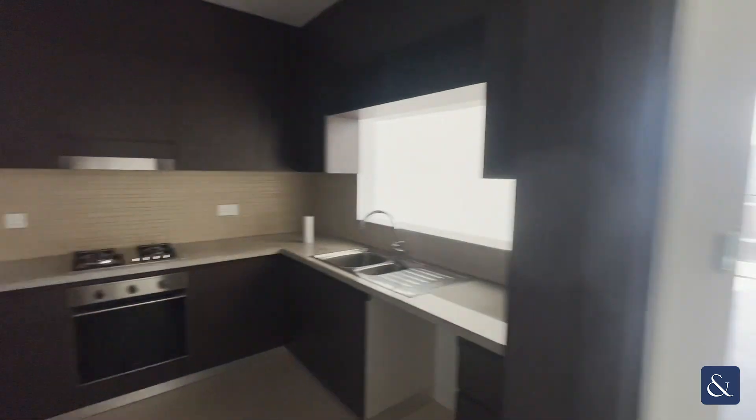We then come to the kitchenette area which is fully equipped with appliances.